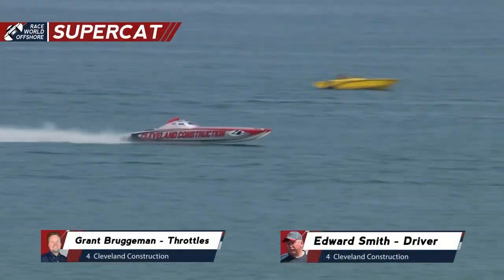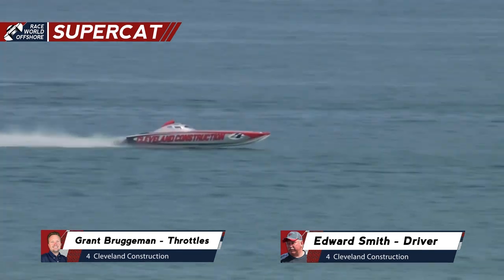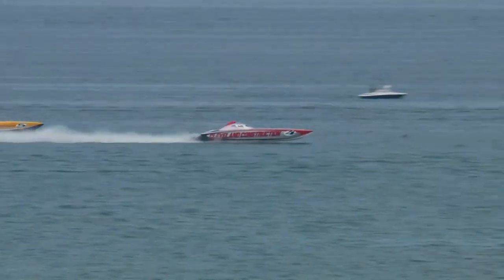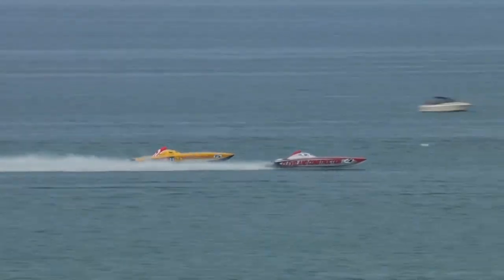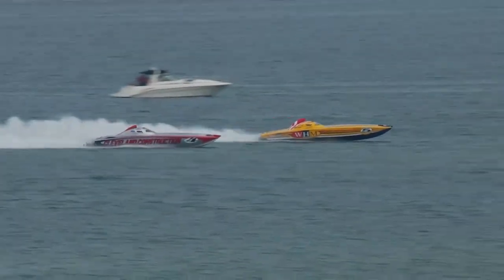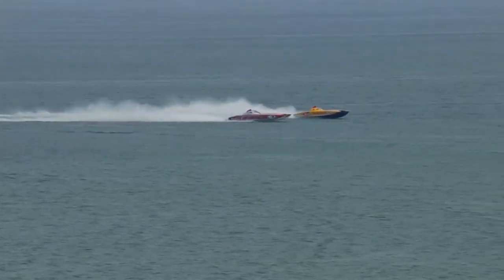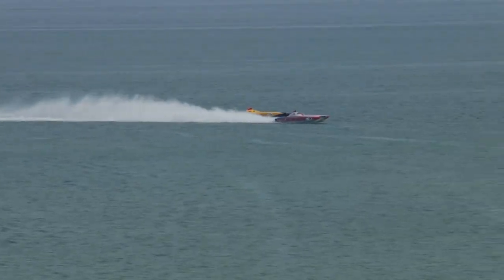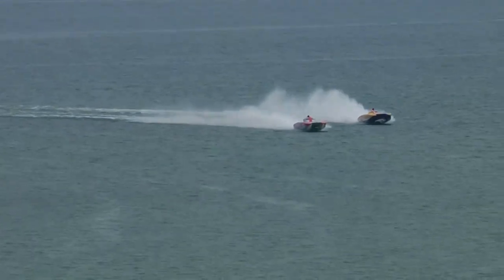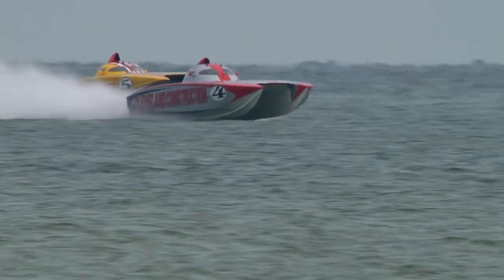Right now, you've got WHM Motorsports at the end of lap number one in first place. Performance Boat Center and Cleveland Construction in a dead heat, but we have Cleveland Construction taking the lead on the back stretch heading to the far turn. All six boats were within seconds of each other as they came through on that first half lap. WHM and Cleveland Construction very close. Cleveland Construction on the inside and WHM taking the wide side of that turn.